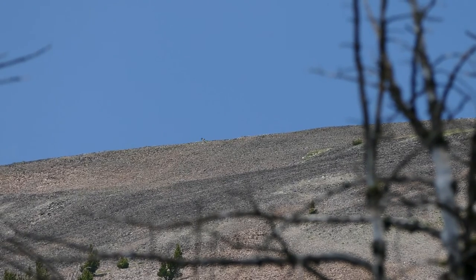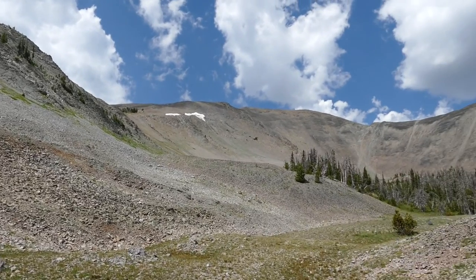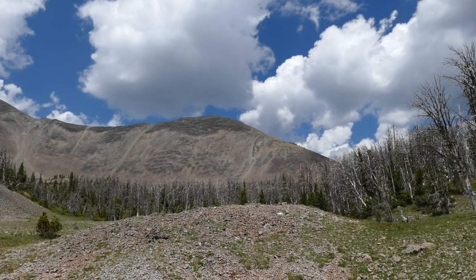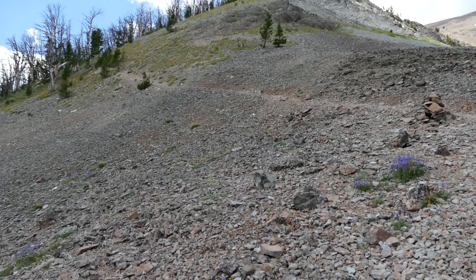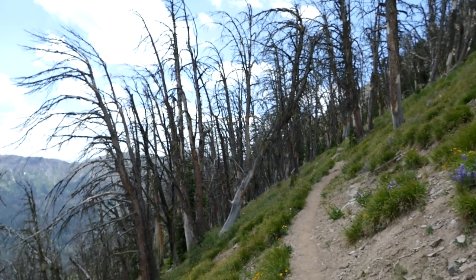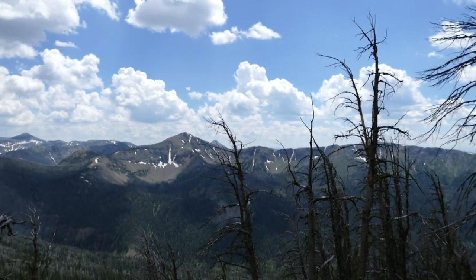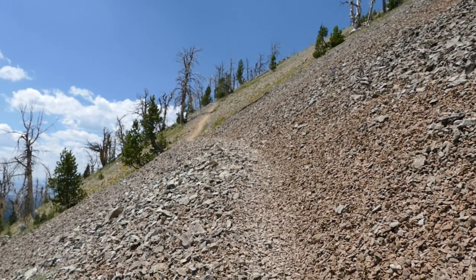You just keep working your way up and the views start getting a little bit better. Then finally you break out into the big bowl, switching from the treed area to a rocky, barren terrain. The summit is over 10,000 feet, definitely above the tree line — which is my favorite place in the whole world.